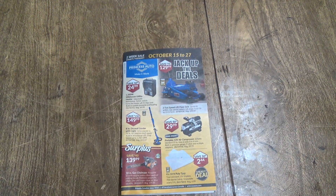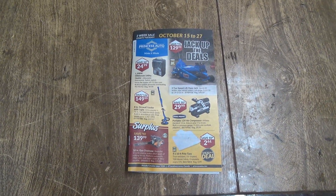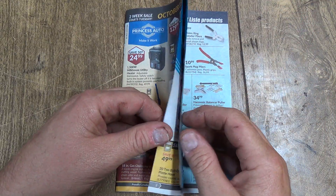Jack up the deals! Let's get you situated here, a little better and zoomed in a little more. Hopefully there's not too much glare off the lights.